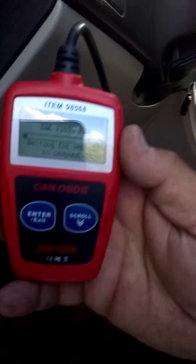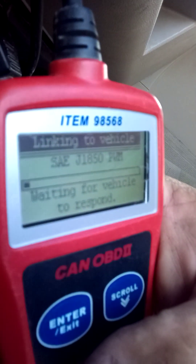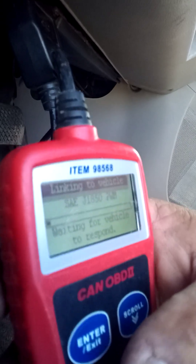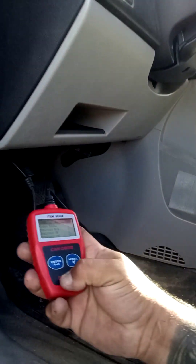We're going to go ahead and get the code out of it and see what it gives us. I already checked it but let me scan this again. Normally it doesn't take this long to read — there it goes. I found two codes.